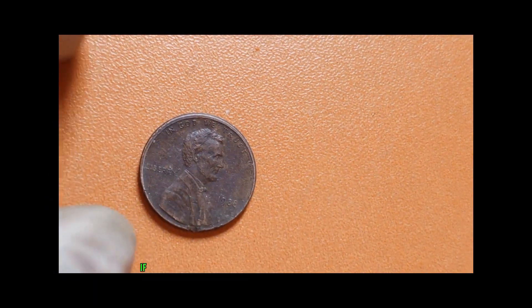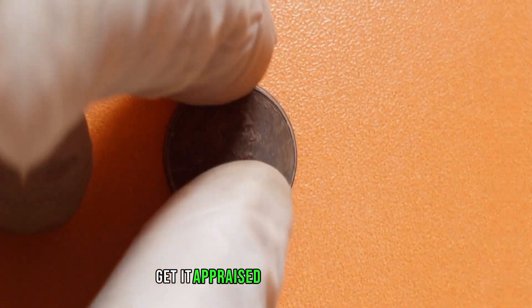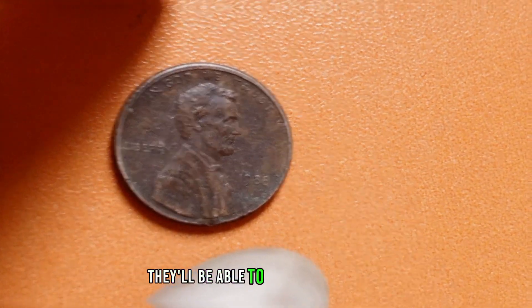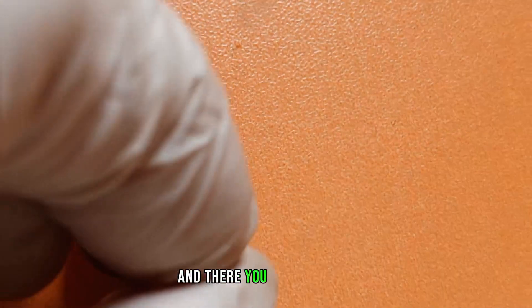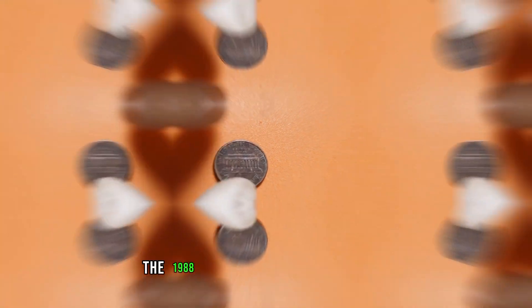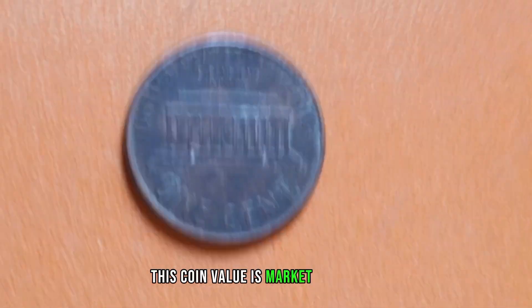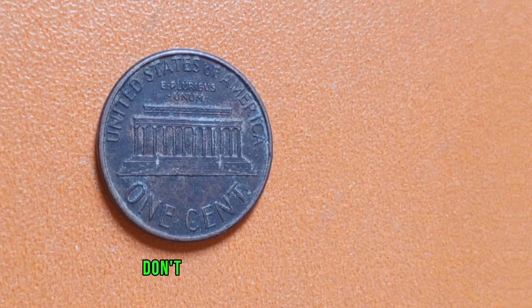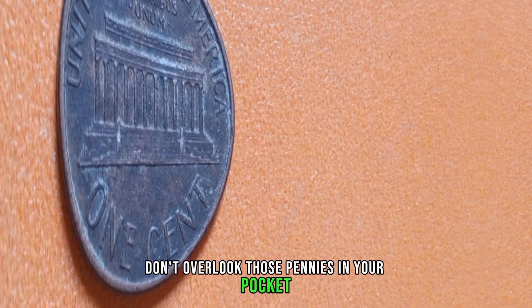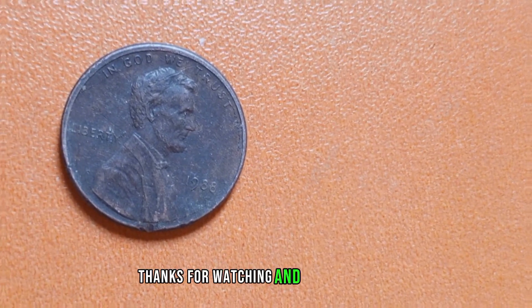So what should you do if you think you've got a valuable 1988 Lincoln penny? Well, first get it appraised by a professional. They'll be able to confirm its rarity and give you an estimate of its value. The 1988 Lincoln penny — a small coin with the potential to make a big impact on your wallet. Don't overlook those pennies in your pocket and you might just be sitting on a gold mine. Thanks for watching, and happy hunting!